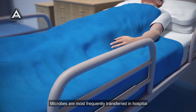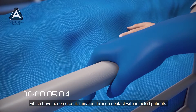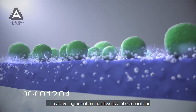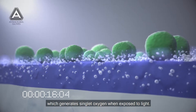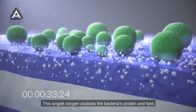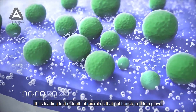Microbes are most frequently transferred in hospital via the hands of healthcare workers, which have become contaminated through contact with infected patients or contaminated surfaces. The active ingredient on the glove is a photosensitizer which generates singlet oxygen when exposed to light. This singlet oxygen oxidizes the bacteria's protein and lipid, thus leading to the death of microbes that get transferred to the glove.